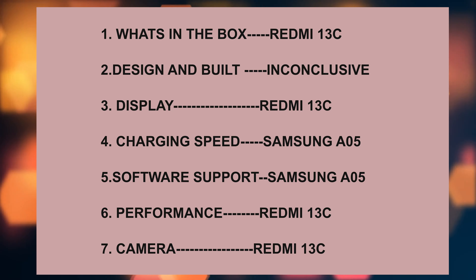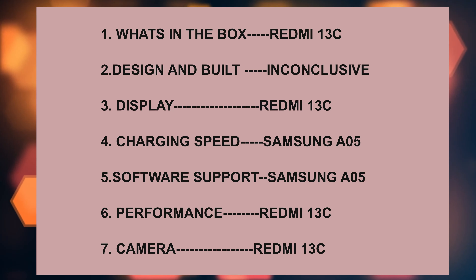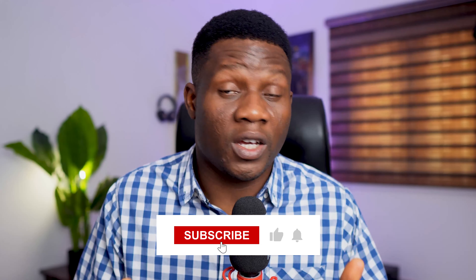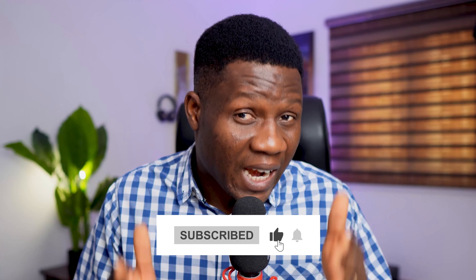Here is a summary of all seven criteria and which phone I think does better in each. Do you agree with everything I said, or do you feel I wasn't being fair about some? Leave a comment below. If you're still thinking about which phone to buy, I have a more detailed review of both of them on screen. Click on either one, and please don't forget to subscribe to the channel and like this video so it gets more reach. Thank you for watching — I'll see you when you see me.